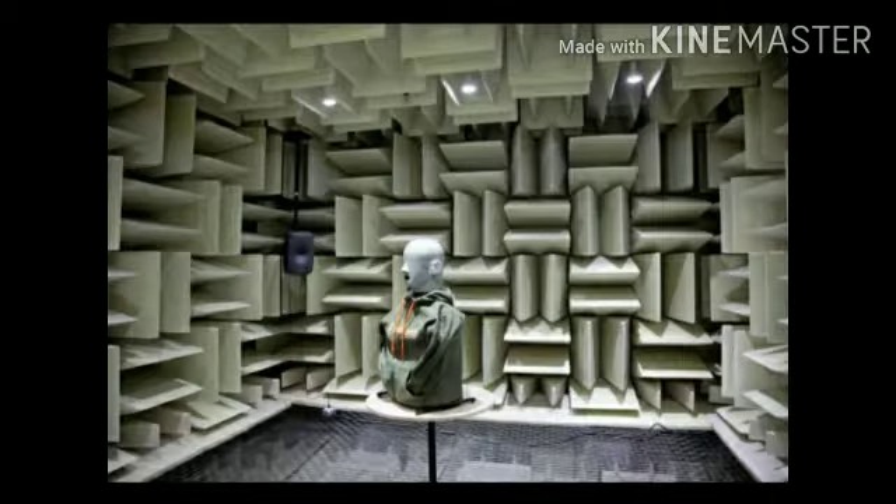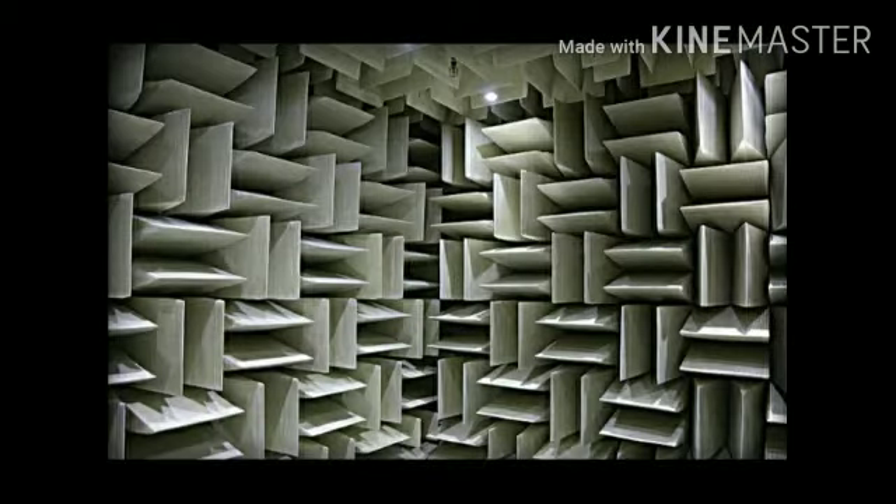In 2015, a new anechoic chamber was created at Microsoft headquarters, breaking that record. This chamber achieves a sound level of minus 20.6 dB, which is extremely quiet. Now, this Microsoft anechoic chamber holds the title of the world's quietest place.